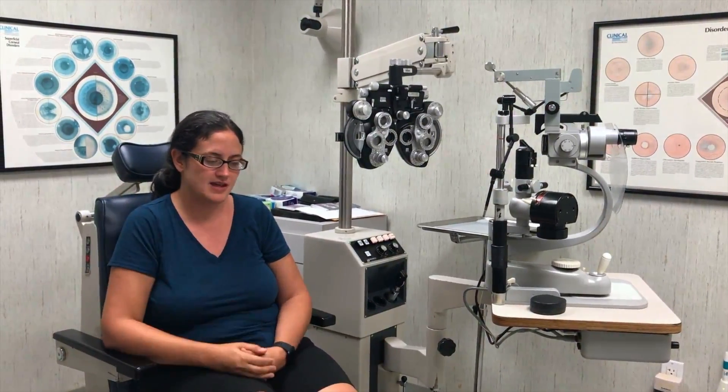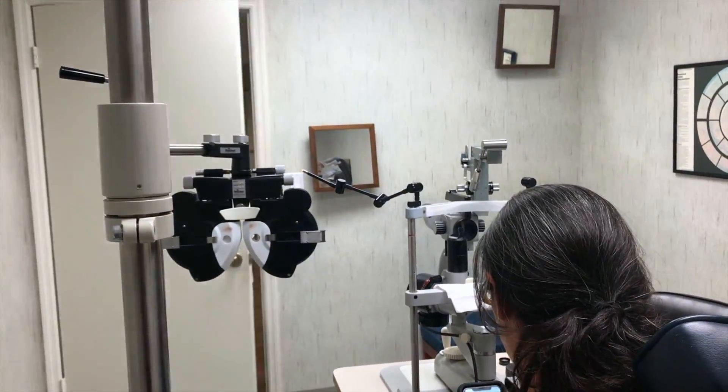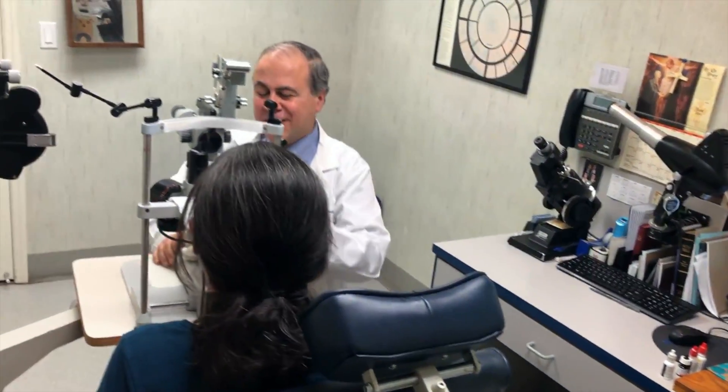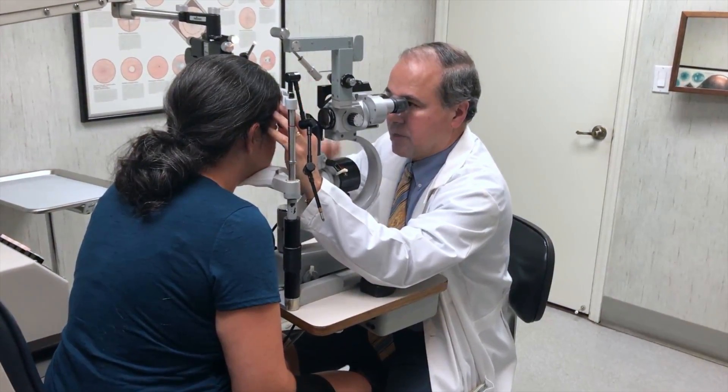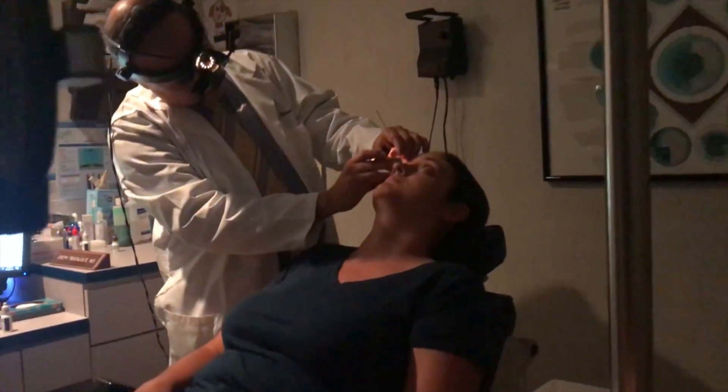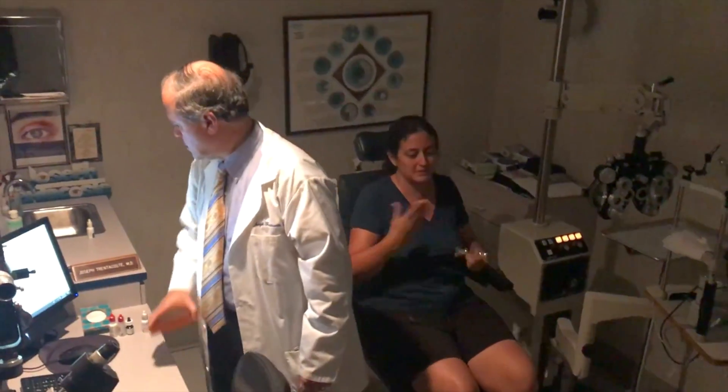The patient noticed a little shadow on her side and wondered what it was. She presented with a one-day history of floaters and flashing lights in the eye — symptoms usually indicating something going on inside the eye with the retina. She faced the choice of risking blindness or calling the eye doctor.